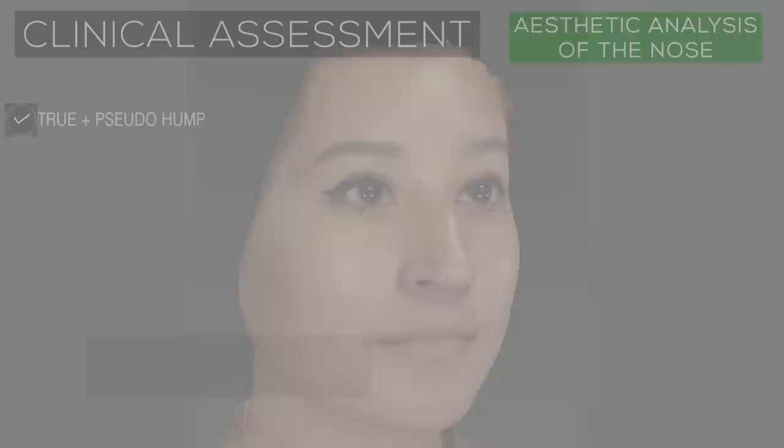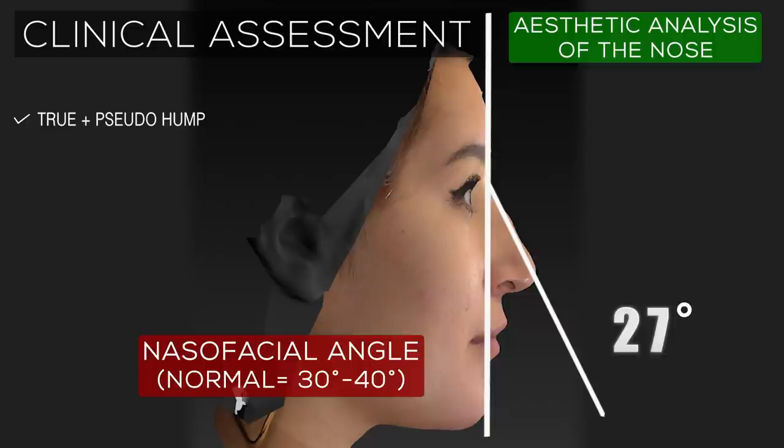Another informative measurement that can tell us a great deal about the adequacy of nasal projection and rotation is the nasofacial angle. The nasofacial angle is defined by the profile plane of the face and the nasal dorsum, and ideally measures between 30 and 40 degrees, with 36 degrees being considered nearly ideal.